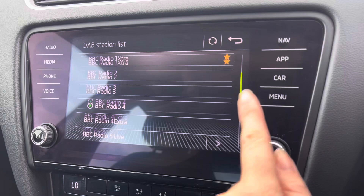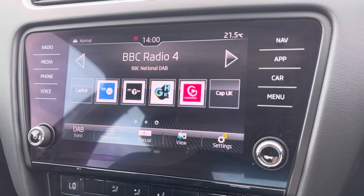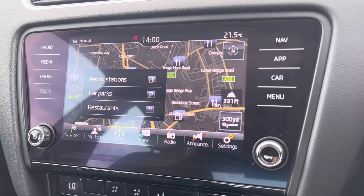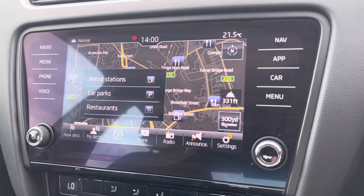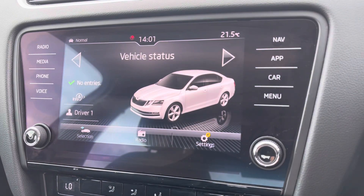This works off your DAB signal, so there are plenty of stations to choose from. You also have built-in satellite navigation, which is very handy in unfamiliar areas, as it comes with points of interest — very handy for getting to your closest shops or petrol station. You have all your navigation options on there as well.